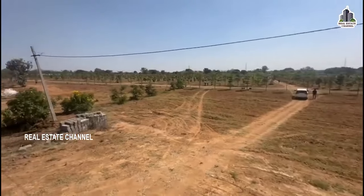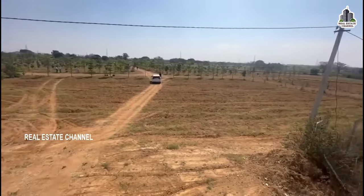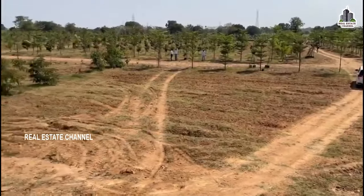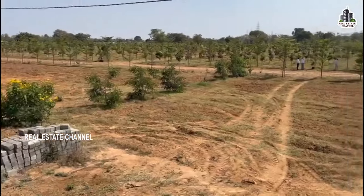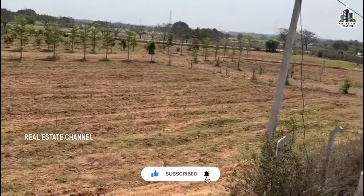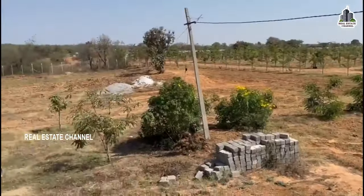We will explain the details in the description. This is the farmland project and the HMDA plots project, available for 2 years. This project is located almost 2km from the main road. All details are available in the description.